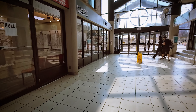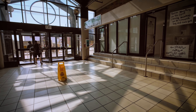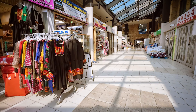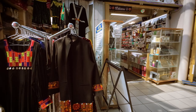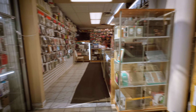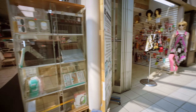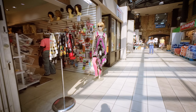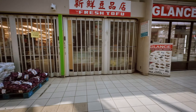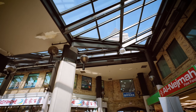A foot clinic — good to know. These guys do alterations too, good to know. Wigs — yeah, look at that. Wow, the lighting is really good in this mall, really cool. Cool ceilings.